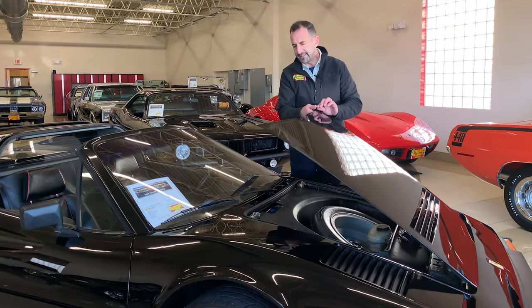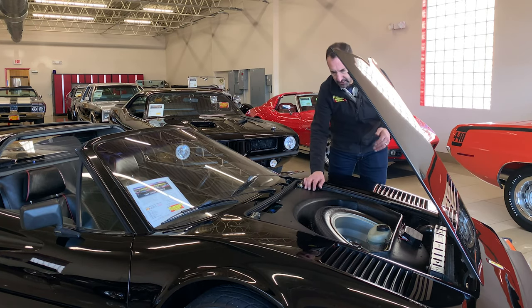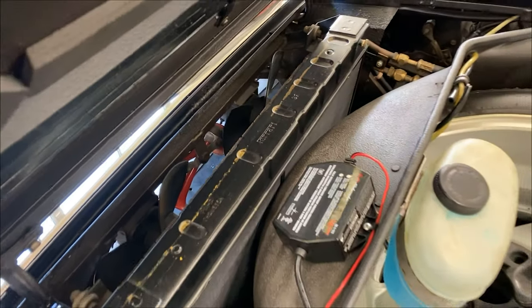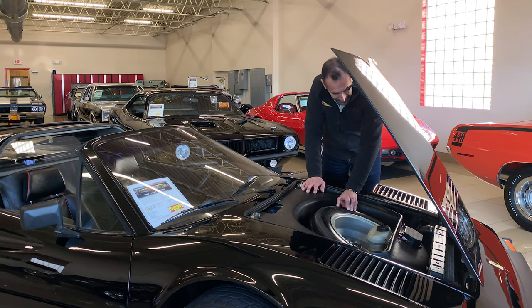This car really is kind of show quality. When you look in here, so many original parts are in here and the condition of everything is fabulous. It's still got the original Ferrari radiator in it, and it's got an original-style Goodyear Gatorback tire — how cool is that?